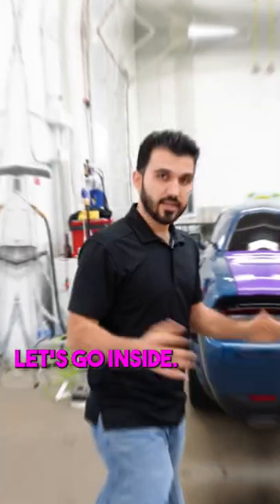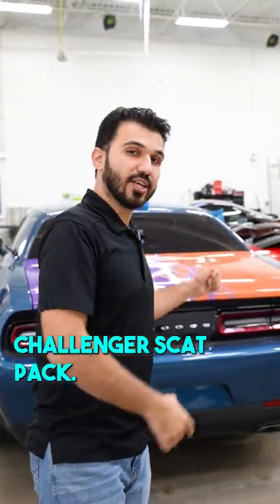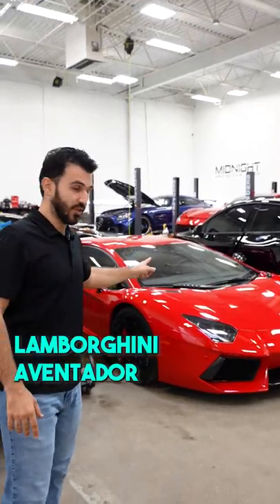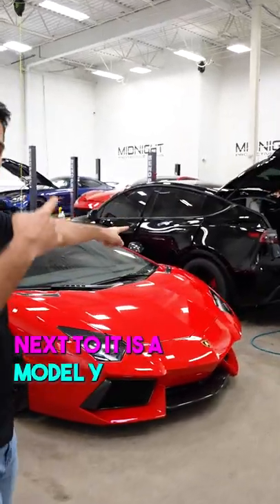Let's go inside. Inside we have a brand new Dodge Challenger Scat Pack. A 2015, I believe, or 16 Lamborghini Aventador. Next to it is a Model Y.